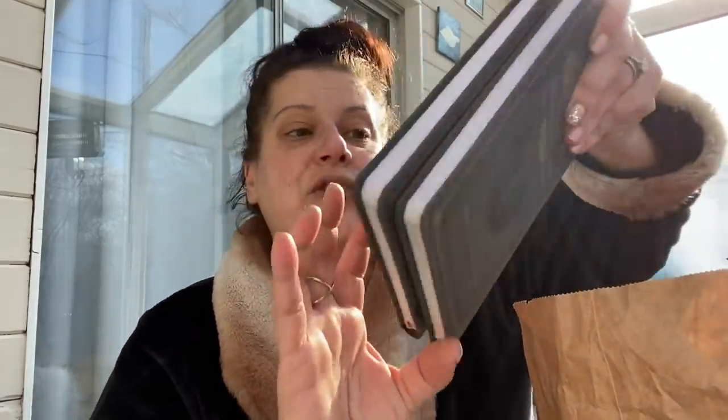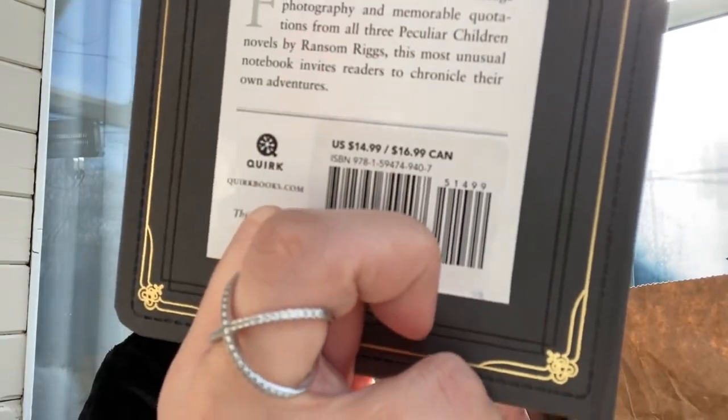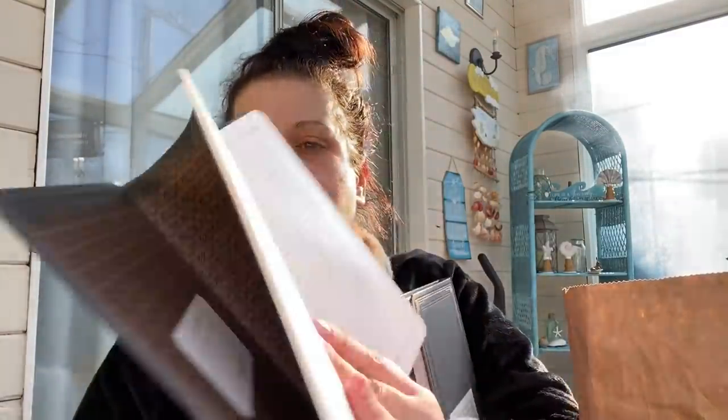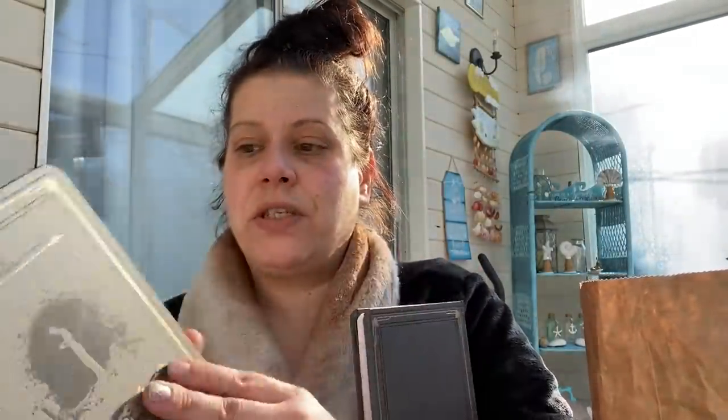I also found these books in the regular book section — great for future gifts. I peeled the sticker and found the original price was $14.99, and the note says the sticker is fully removable. The back feels almost like leather and it's really nice. It's Miss Peregrine's Journal for Peculiar Children — blank journal-style book, really pretty. I got two of those.